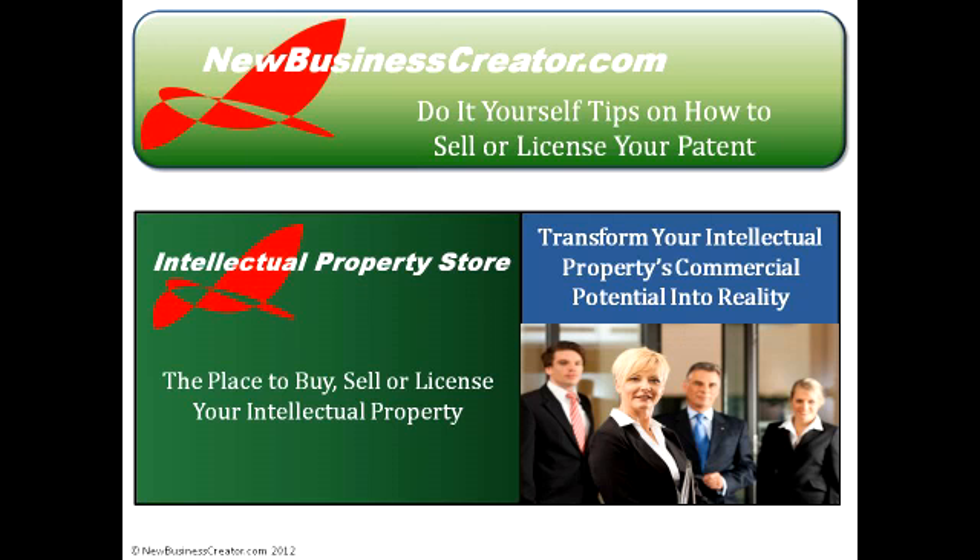Another source you can strongly consider for finding potential licensees is intellectualpropertystore.com. This website attracts thousands of people and companies that are actively looking for new business opportunities and are very interested in intellectual property that can be commercialized. Instead of making cold calls and knocking on company doors, why not let them find you? When you place a listing on this site, you can use narratives, pictures, and movies to pitch the commercial marketability of your patent — a very powerful and time-saving way to sell or license it.